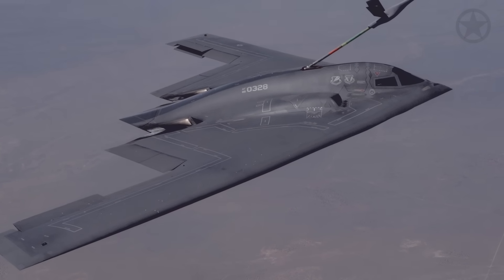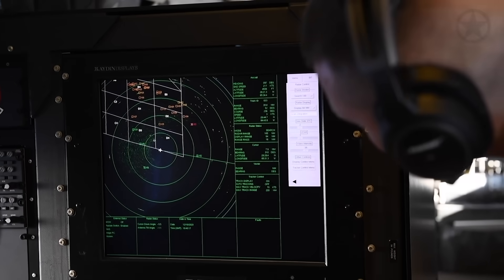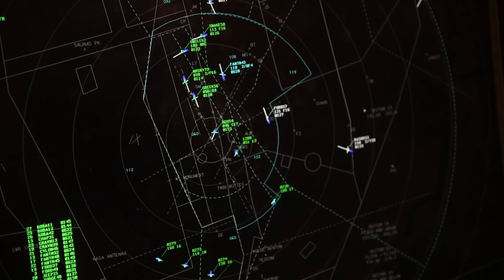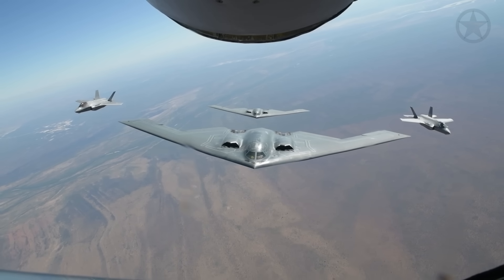As the B-2s finished refueling to ensure they had enough gas to get over Yemen, the bombers entered a strictly controlled path. These paths are called restrictive operating zones and are a key component to ensure that when those bombs drop, they don't accidentally land on top of friendly aircraft.